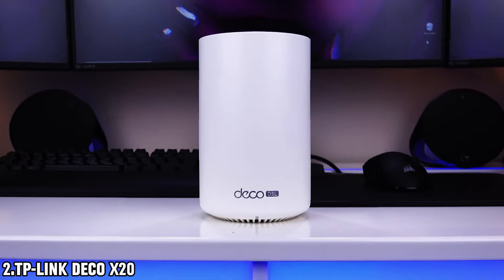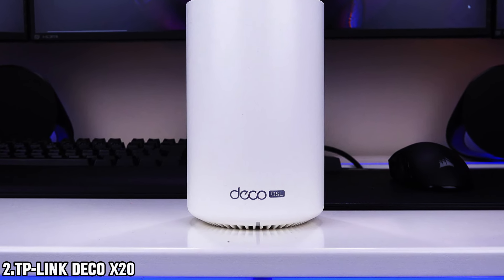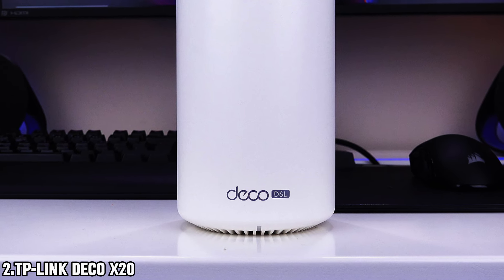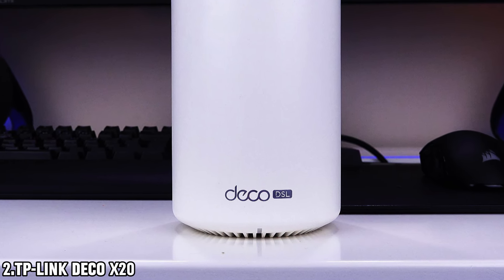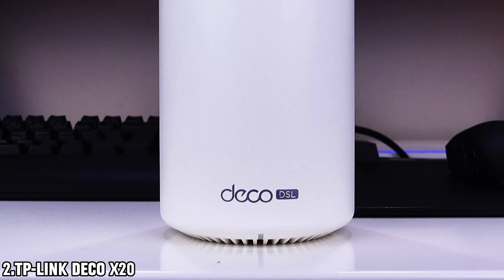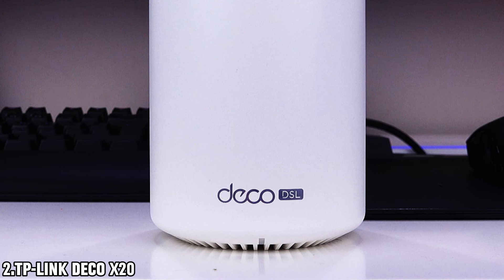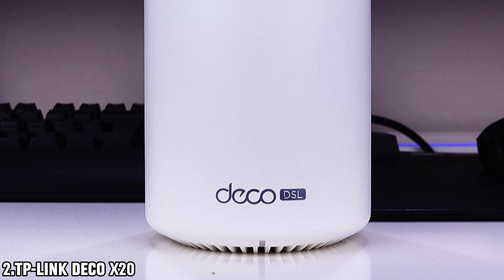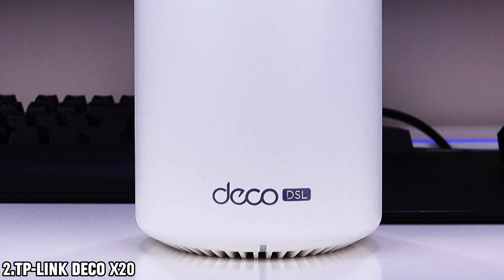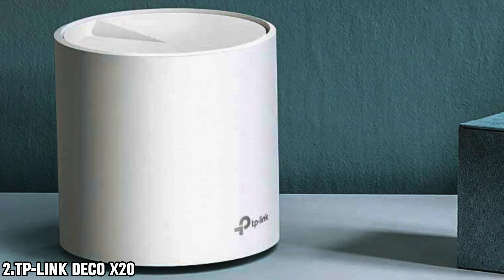With its cutting-edge Wi-Fi 6 AX-1800 technology, this whole home mesh system delivers seamless, high-performance Wi-Fi coverage that spans up to an impressive 5,800 square feet. Say goodbye to buffering and hello to uninterrupted streaming and gaming experiences. The Deco X20 is not just about coverage — it's also about connectivity. With the power to connect up to 150 devices simultaneously, you can rest assured that your entire household can enjoy strong and reliable Wi-Fi, no matter how many devices are online.